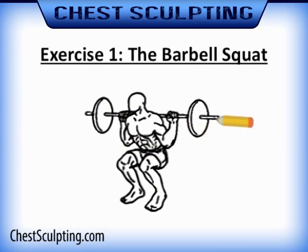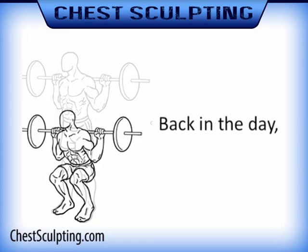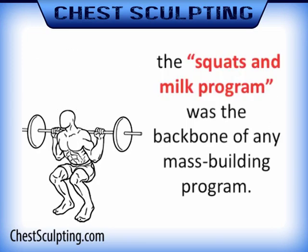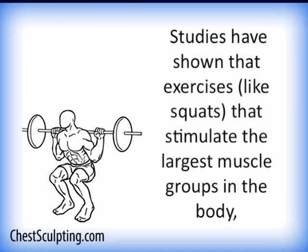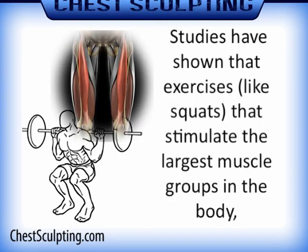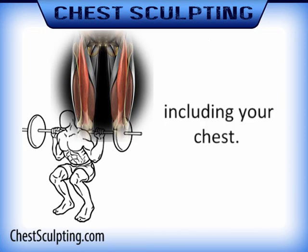Exercise one: the barbell squat. The barbell squat is the king of all mass builders. Back in the day before steroids came on the scene, the squats and milk program was the backbone of any mass building program. But you might be thinking, what will squats do for my chest? Squats will help your chest in many different ways — I'll mention two here. Studies have shown that exercises like squats that stimulate the largest muscle groups in your body cause increased levels of the hormone testosterone — not just in your legs, but all over your body, including your chest.